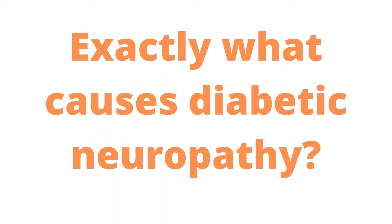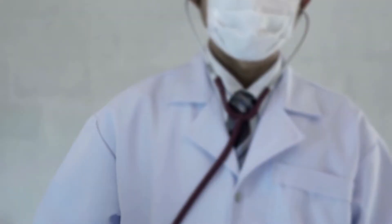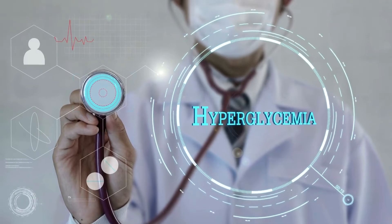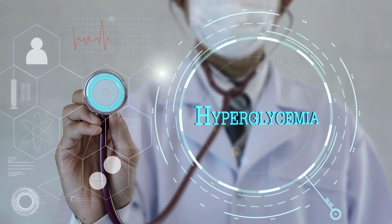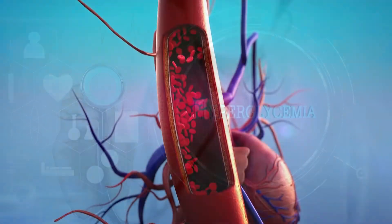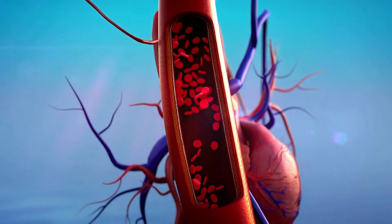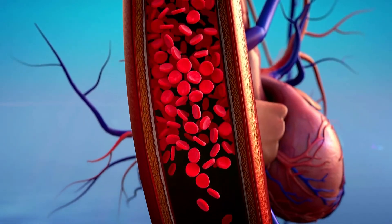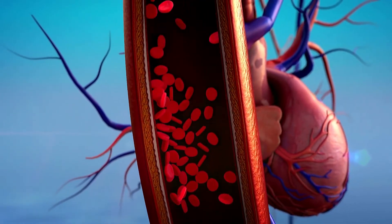What exactly causes diabetic neuropathy? Hyperglycemia, or high blood sugar, can result from poorly controlled diabetes. Elevated blood sugar levels might harm your nerves over time. Your blood vessels, which carry oxygen and nourishment to your neurons, can be damaged if your blood sugar levels are too high.